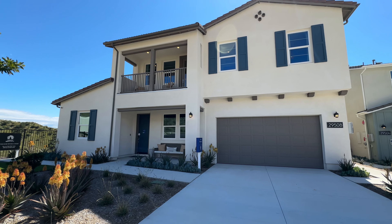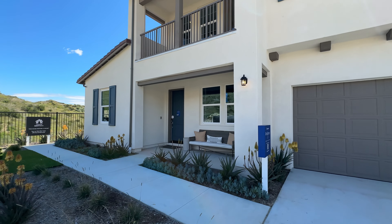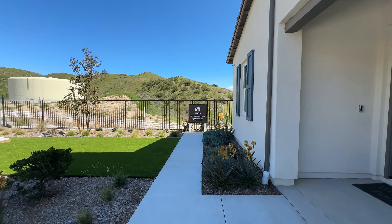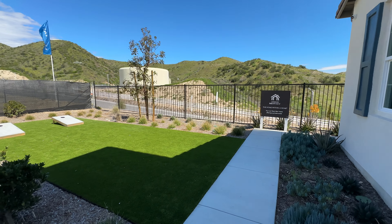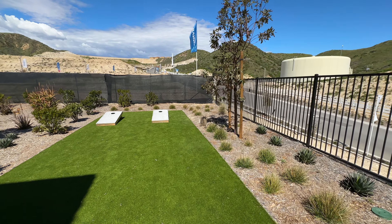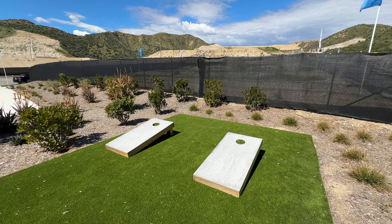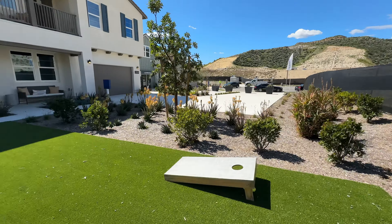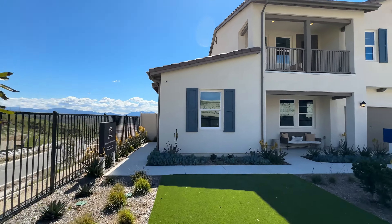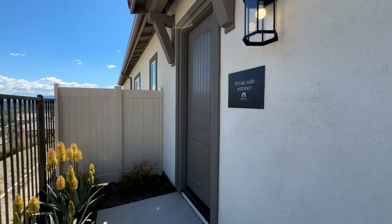This home has what they call a multi-generational suite, which is really awesome. It's kind of like an ADU — an accessory dwelling unit — but it's a little private residence that you could rent out or have a home guest stay in. They have their own entrance, their own living room, bathroom, and bedroom. You can rent it out to help pay for the mortgage, or put a family member in there who wants a little separation. That private suite entrance is right here along the side pathway.